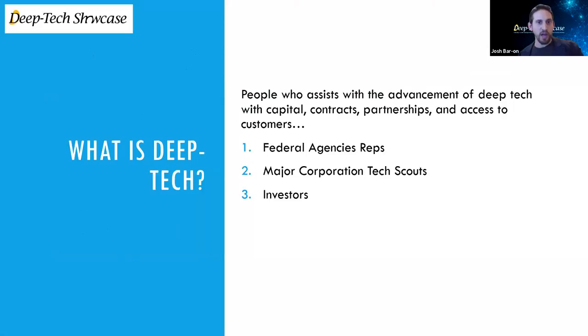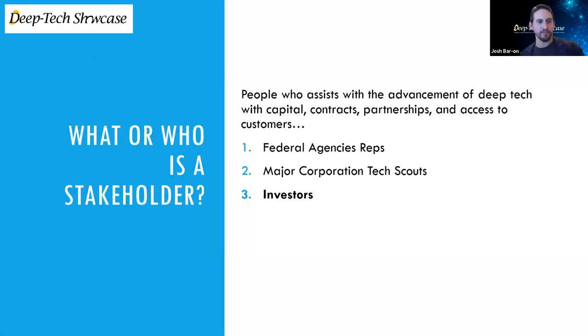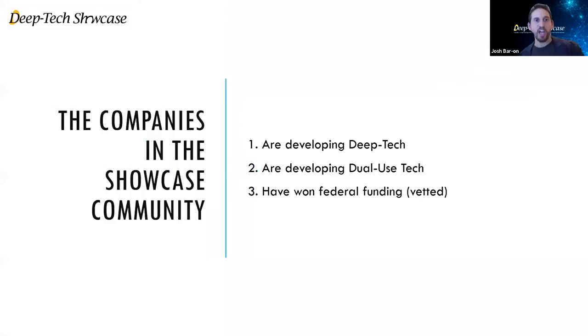The stakeholders themselves are a mixture of federal agency representatives, major corporate tech scouts, and today we're going to be focusing on the investor panel that we have with us. Companies in the showcase community really come down to three different types: companies that are developing Deep Tech, developing dual-use technology — meaning the technology has application both in the commercial market and within the government market — and companies that have won federal funding already. These are companies typically looking for a Series A, though there are also companies at earlier stages, and both the technology and the teams have been vetted.